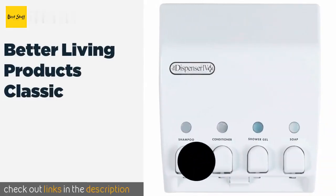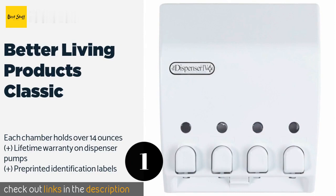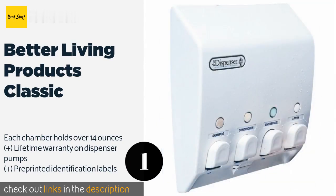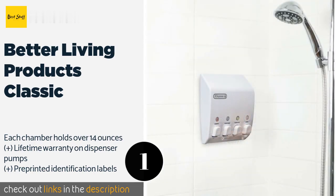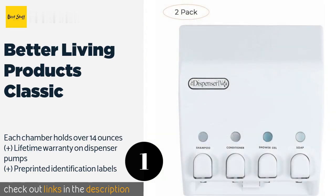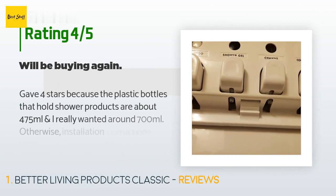The number one is Better Living Products Classic. Crafted from water-resistant plastic, it is a breeze to install on most walls and even easier to refill thanks to a lid for chamber access. Small windows above the buttons will show you clearly when it is time for a top-up. This product is available on Amazon for $27.